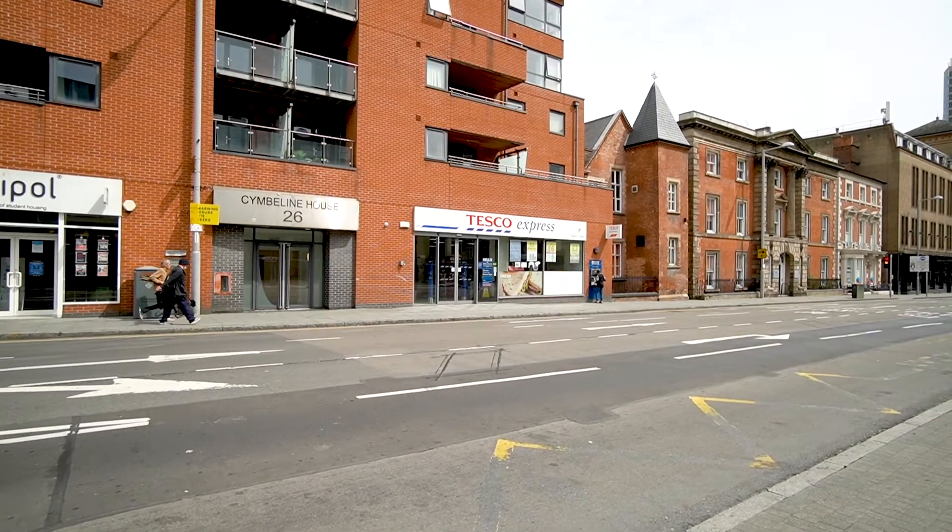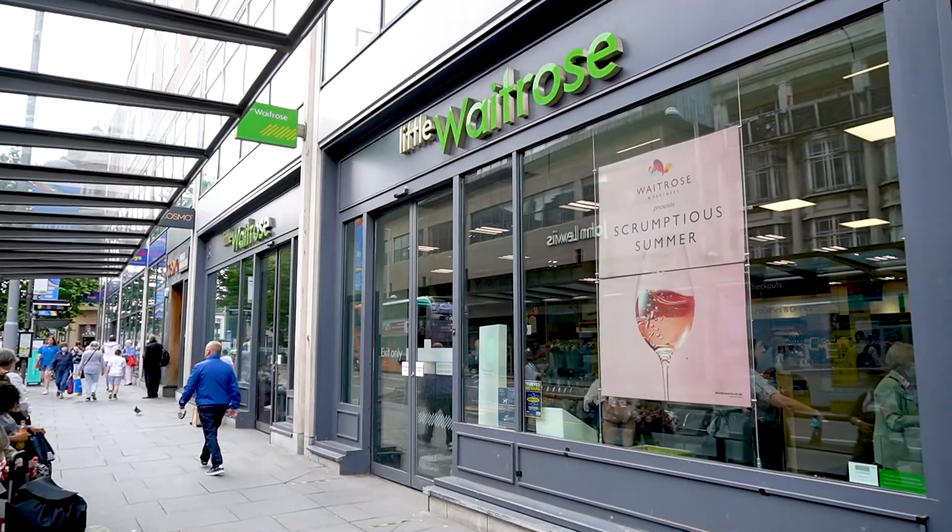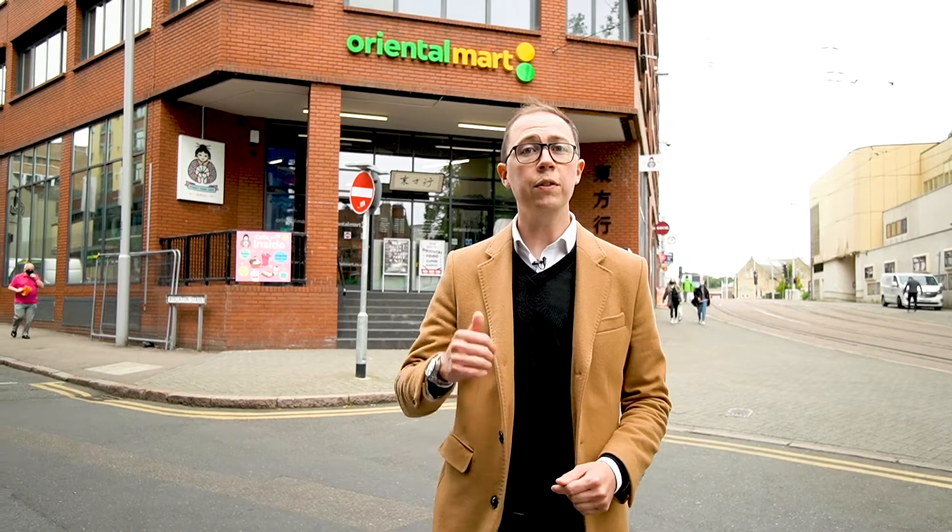There's plenty of supermarkets dotted around the city with Tesco Express, Sainsbury's Local and even a Waitrose. If you're looking for something a little bit more exotic then just a stone's throw from the development is the Oriental Market behind me here.